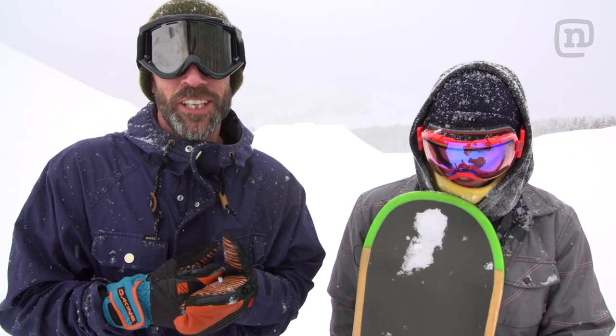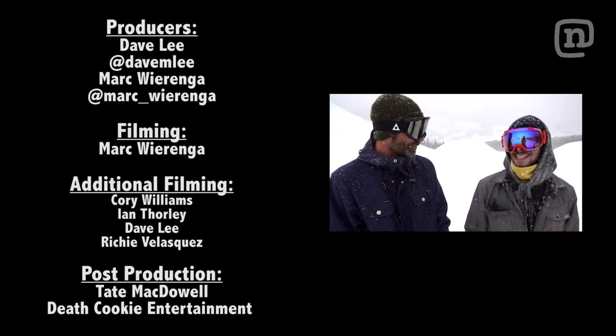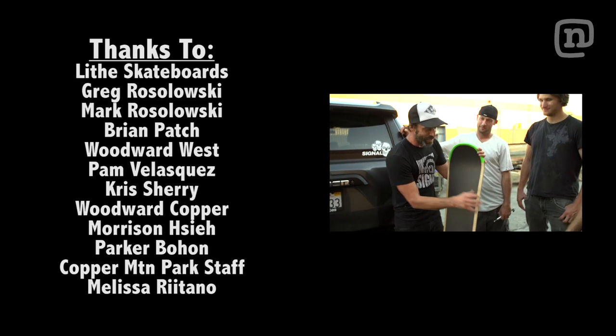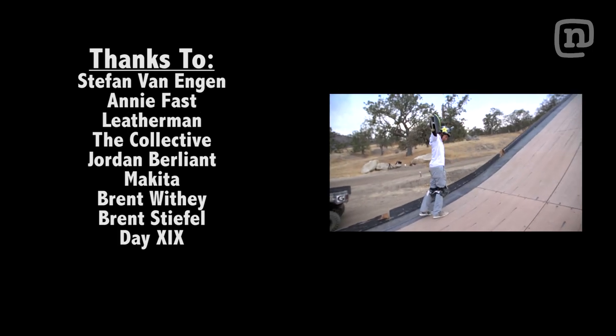From Woodward West in California to Woodward Copper here in Colorado. Jacob, you killed it on this board — how'd it feel? Amazing. We have a Leith skateboard and a snowboard for ocean essence — we'll make it like I'm snowboarding.